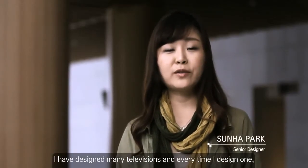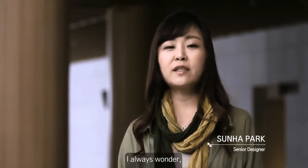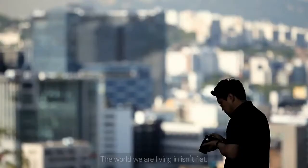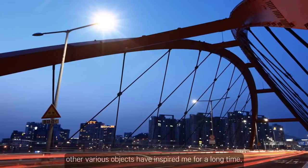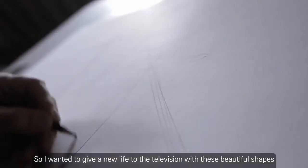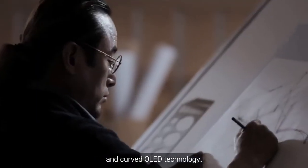I have designed many televisions, and every time I design one, I always wonder, why should televisions be flat? The world we are living in isn't flat. The elegant curves and circles found in architecture and other various objects have inspired me for a long time. So I wanted to give a new life to the television with these beautiful shapes and curved OLED technology.